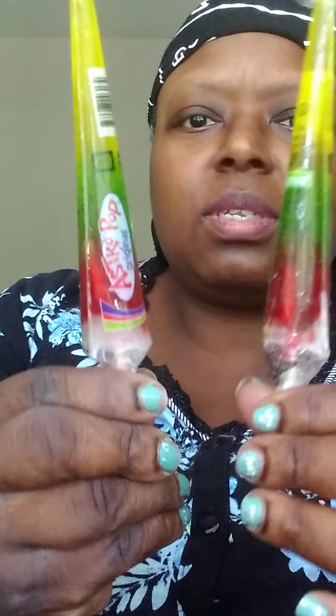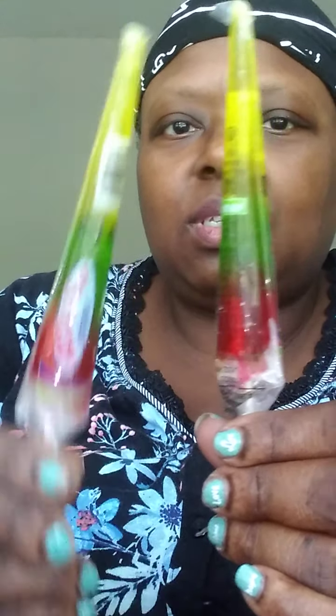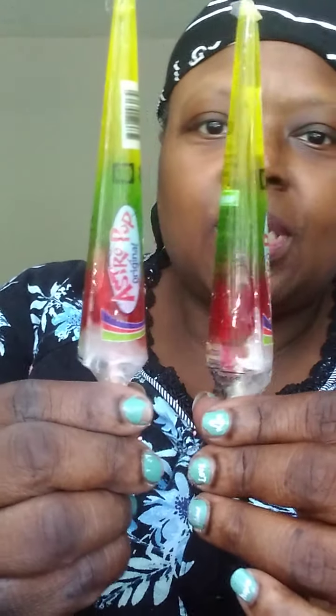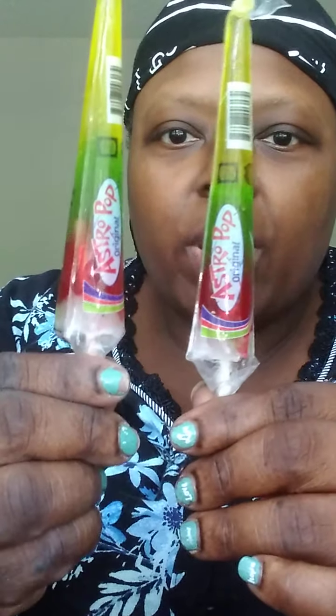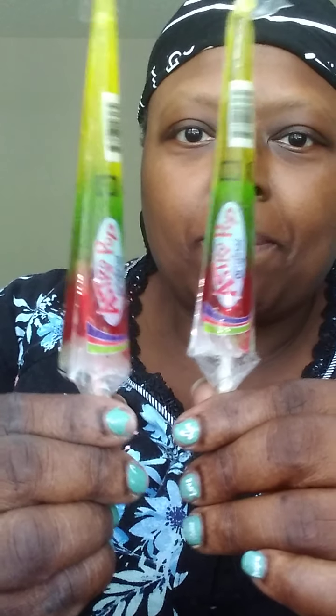I think she said these were a dollar or $1.25 — the Astro Pops. I used to love Astro Pops because I liked eating down to the different colors. It reminds me of the red, white, and blue. I have two of those.